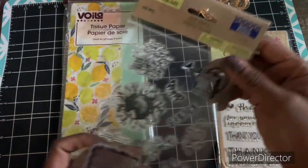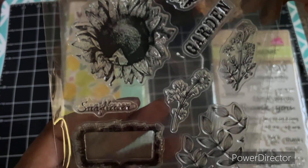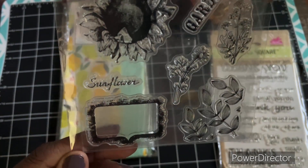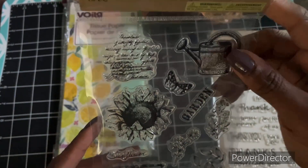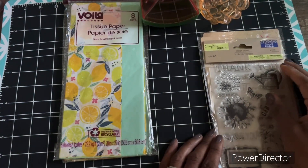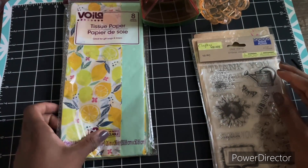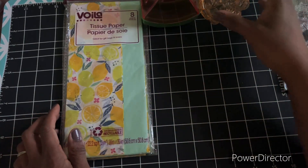And then I got this one. I have that postage die set by Waffle Flower and I wasn't able to get the stamp set, so I'm going to use this in the interim until they get it back in stock. I haven't been able to find it. So there are the few stamp sets I got.